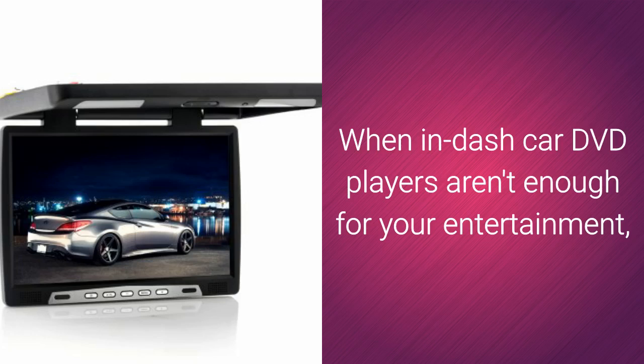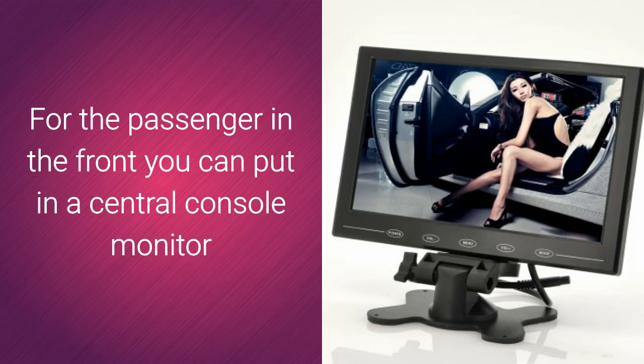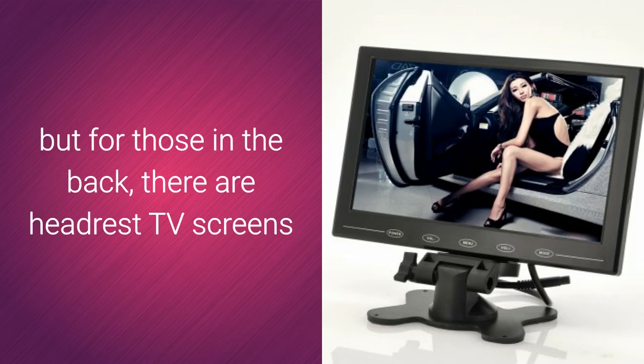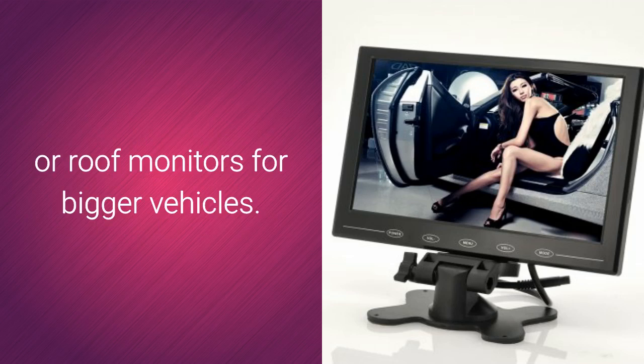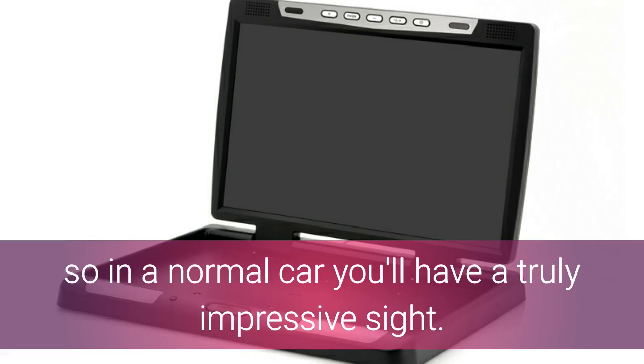When in-dash car DVD players aren't enough for your entertainment, you should think about providing a car TV monitor that can be viewed from all the seats of your vehicle. For the passenger in the front, you can put in a central console monitor, but for those in the back, there are headset TV screens or roof monitors for bigger vehicles. A 15-inch roof monitor would normally be suitable for a bus, so in a normal car, you'll have a truly impressive sight.